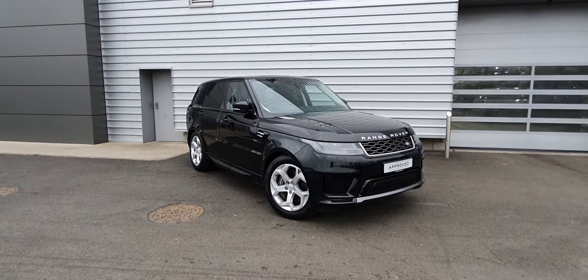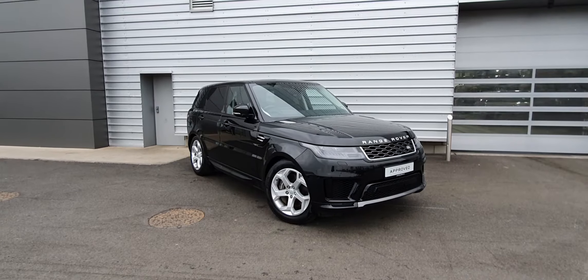Good morning and very welcome to Joe Duffy Land Rover. Today you are viewing a 2019 Range Rover Sport finished in Santorini Black Metallic.